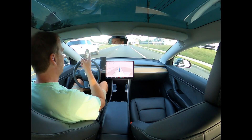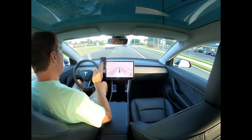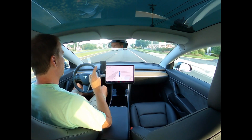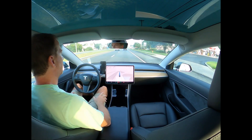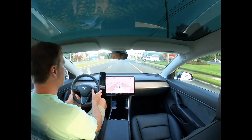Now we're coming up to this Wawa — that's where I'm going. It's going to pass the entrance, which was right there, and it's done this before: it pulls into the exit, which is not okay, so I'm going to take over there too.